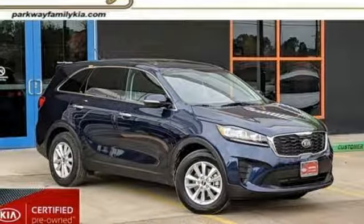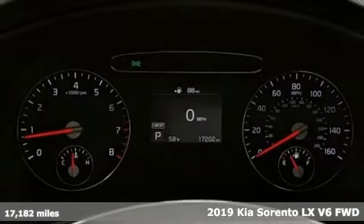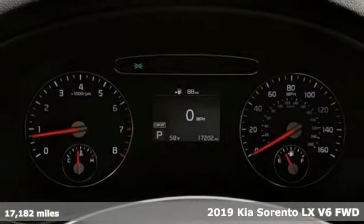Here's a certified 2019 Kia Sorento. One look and you might find yourself taken by the perfect getaway vehicle.